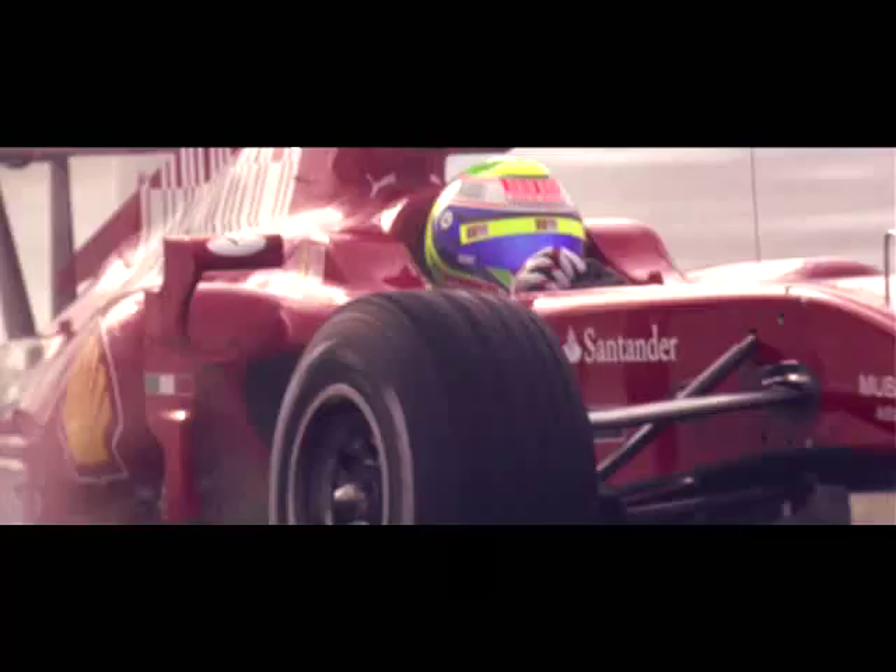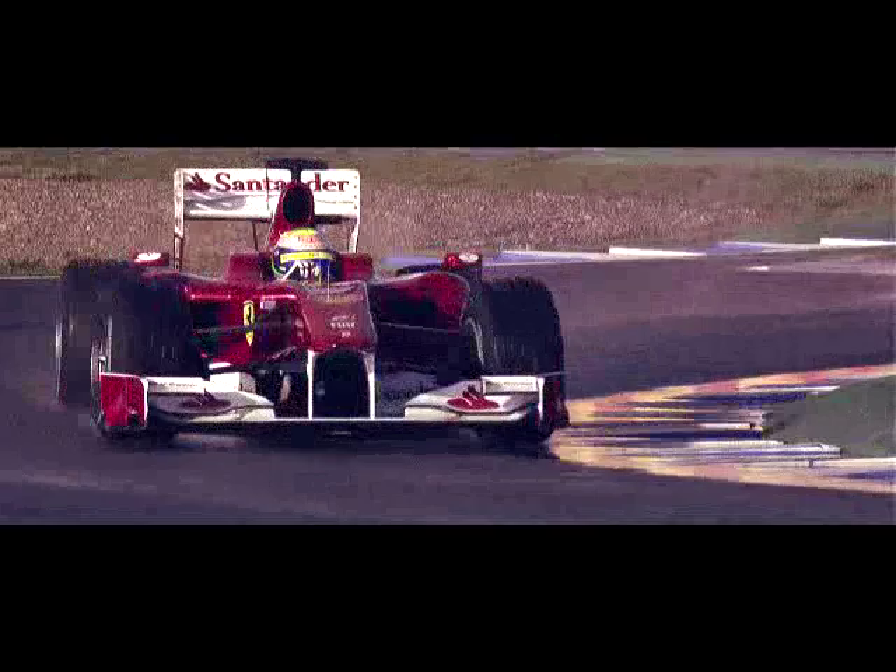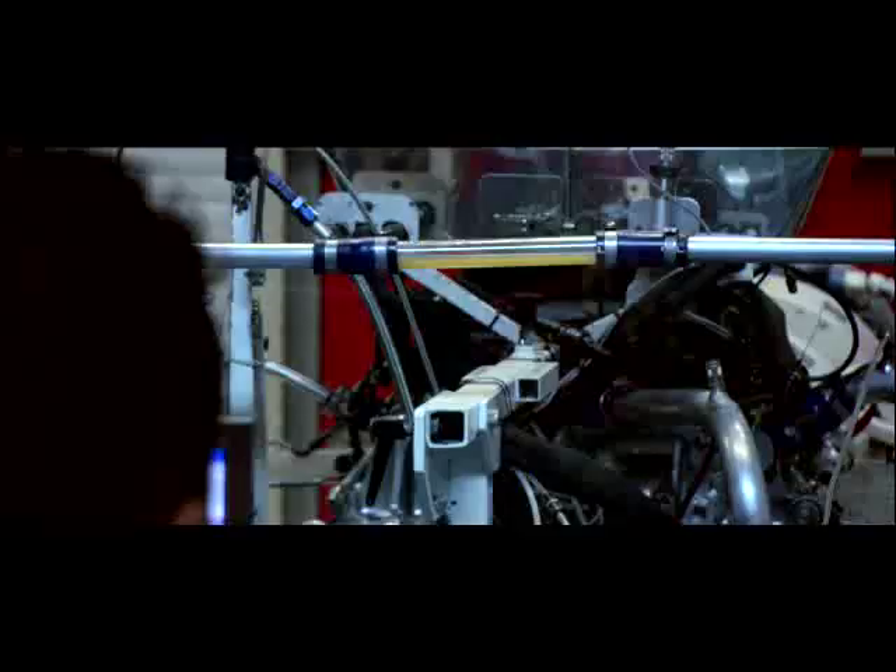This season's Ferrari Formula One car has a fast-beating heart: a 2.4-litre, 700-horsepower, ear-rattling V8 engine. Inside it, components work at up to 18,000 revolutions a minute — that's 300 rotations per second.